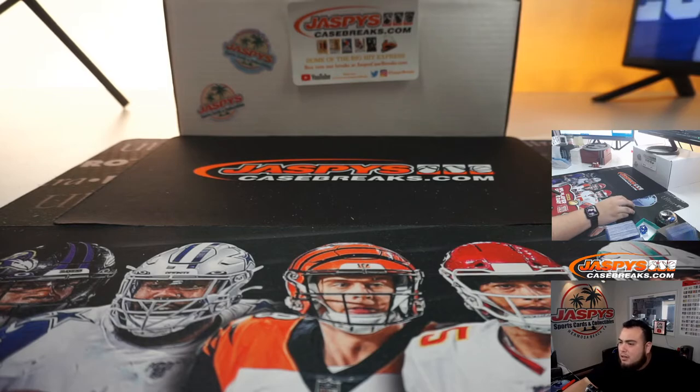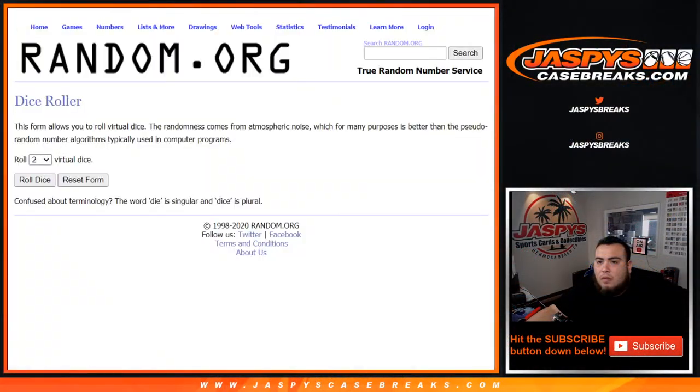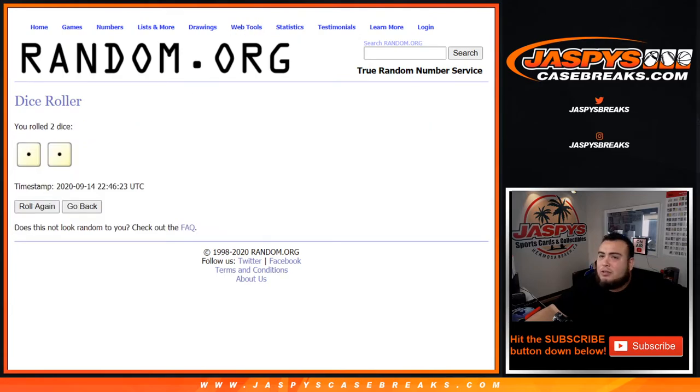Now let's see who gets into the mixer, guys. Good luck. Dice roller — here's the list of customer names. Roll it again. And it's snake eyes, two times. Wow.